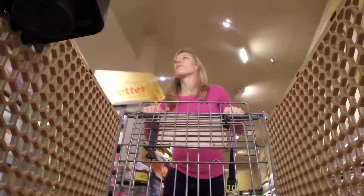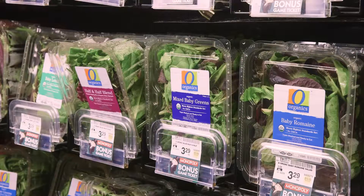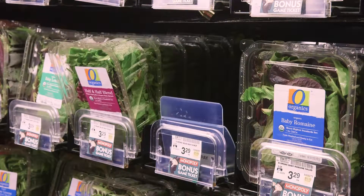We're going to want some salad too, so on to the produce department. One cup of lettuce has about 10 milligrams of sodium — that is very little of our daily sodium intake.